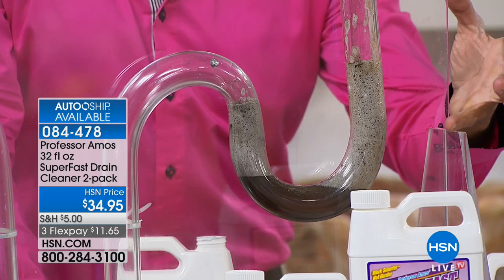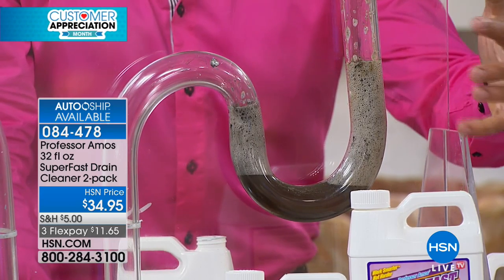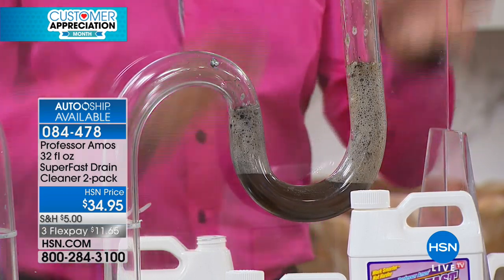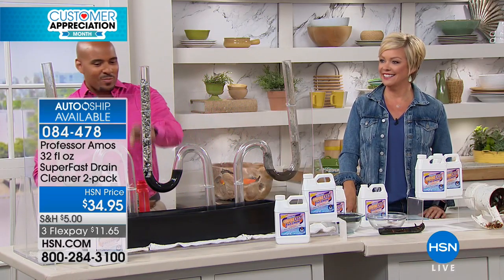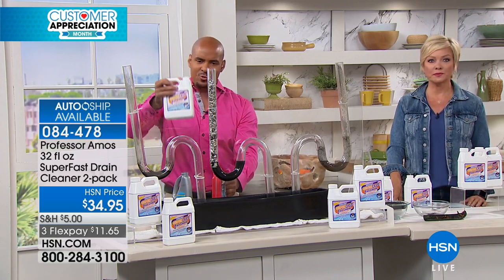Look at that foam — that foam, we call that saponify. When our formula comes in contact with any oil byproduct, lotions, hair products, potions, food, it turns it into foam. Within 10 minutes that foam breaks down into a liquid, you run hot water and it all passes through your line. Let me show you something — test tube number two: we use that consumer product, the acid, the bleach, the ammonia you buy from the store.